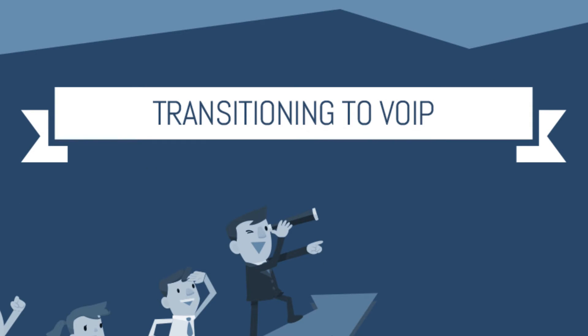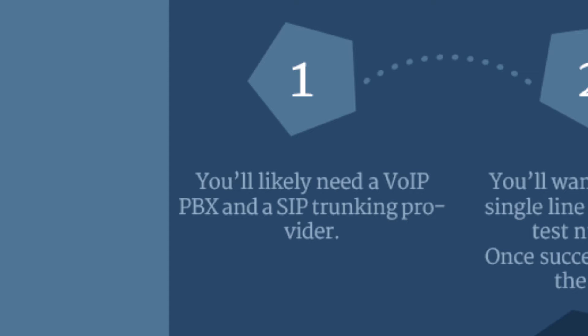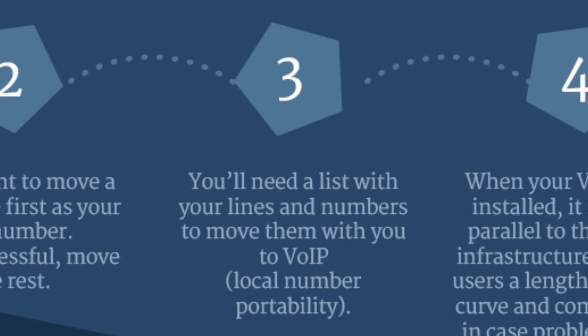When your business is transitioning to VoIP, your VoIP provider should lead the way. You'll likely need a VoIP PBX and a SIP trunking provider. You'll want to move a single line first as your test number. You'll also need a list with your lines and numbers to move them with you to VoIP.